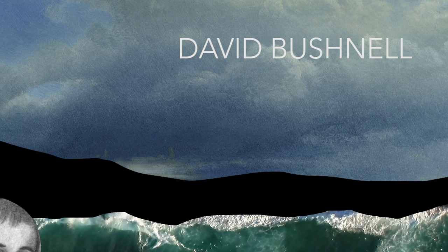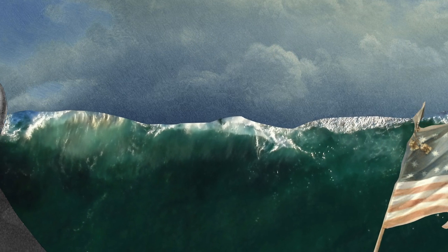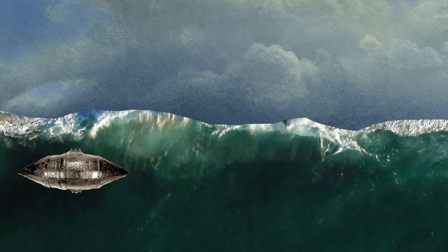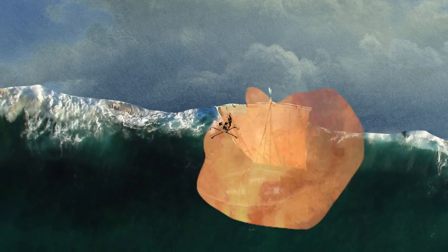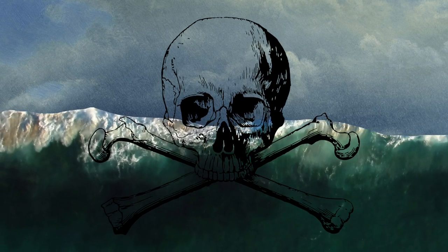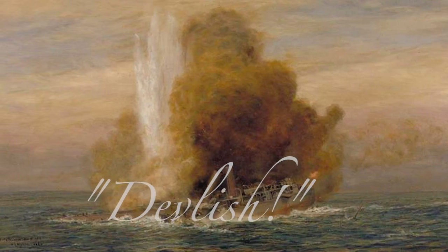David Bushnell is known as the inventor of sea mines. During the American Revolutionary War in 1777, he set adrift what were known as floating explosive torpedoes in the Delaware River, hoping to take a British ship as a casualty. It took out a small boat floating next to the HMS Cerberus, a British frigate, killing four sailors — the first casualties of sea mines in naval history.